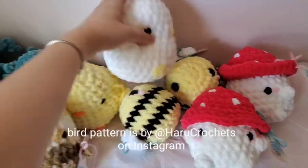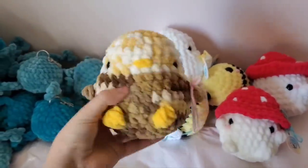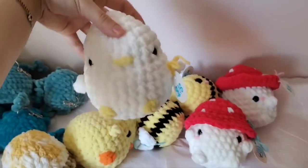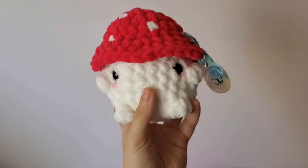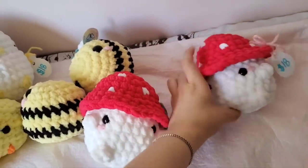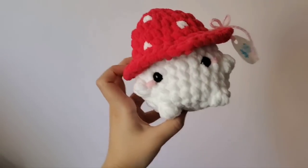I have three ducks or birds — I sell all these items for $18 each and they do really well. I can make them in lots of different colors. And I have two bees left over — these do really well as well, also $18 each. I just free-handed this bee pattern. And then I have the chonky mushroom — these do okay. I'd say they're not as popular as the birds but they still do pretty well. Maybe if I made them in different colors.